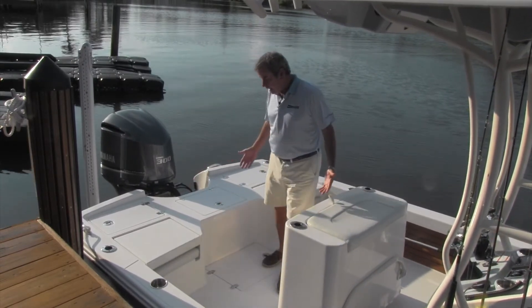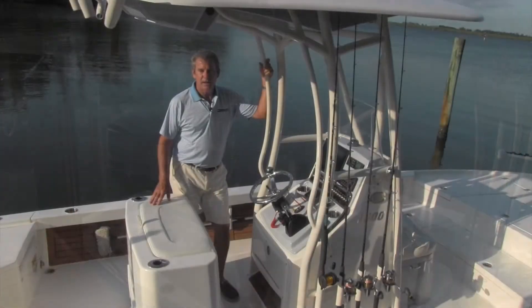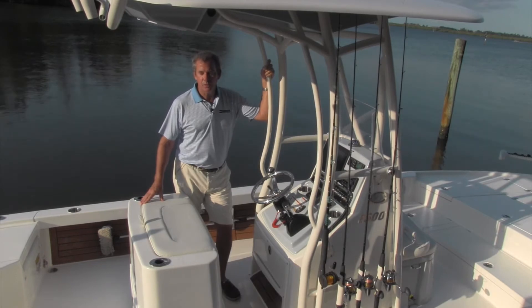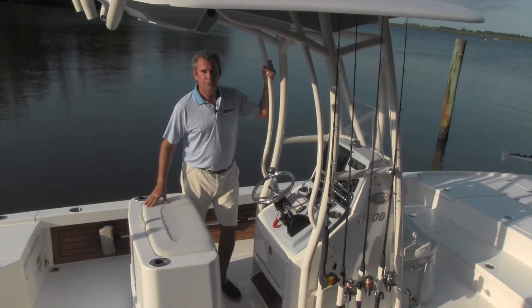Basically, a cockpit very similar to an offshore boat that you traditionally think of. The standard boat has a 35-gallon livewell. If that's not enough livewell for you, we've also got this leaning post livewell, which really boosts your capacity.